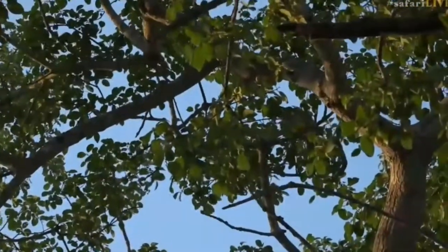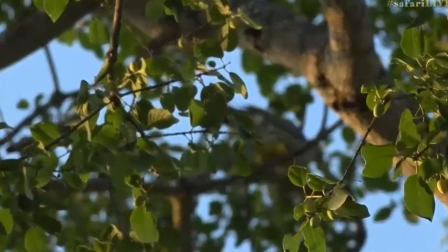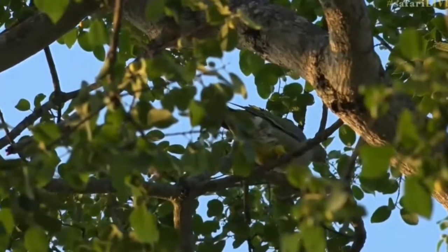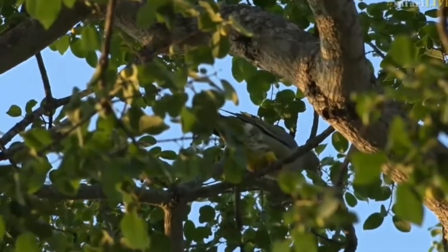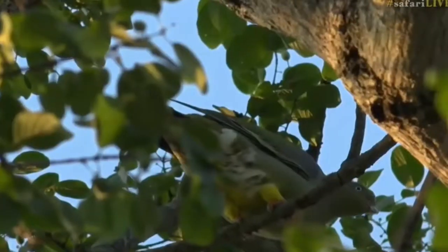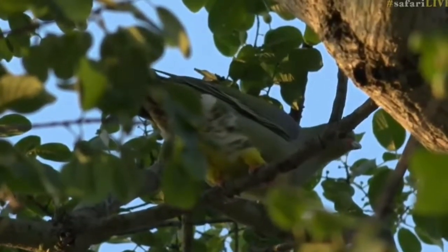Normally they like to roost in fig trees and jackal berries and things like that. When's the fruit coming, guys? That's exciting - that's another exciting thing to wait for, of course, the return of the jackal berries. And then we'll start to see lots of go-away birds, hopefully some Turacos, and many more of these gorgeous pigeons.